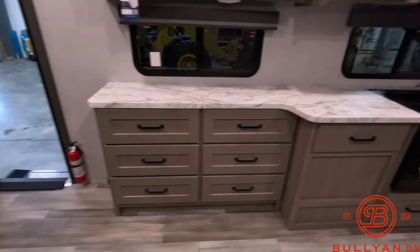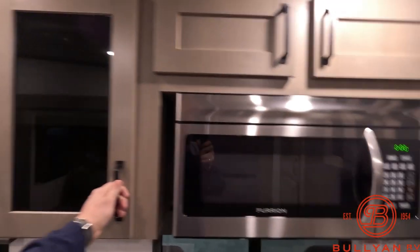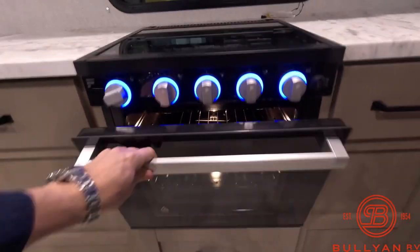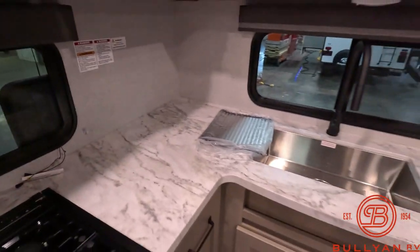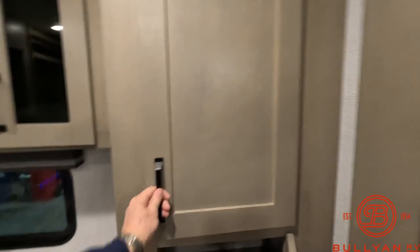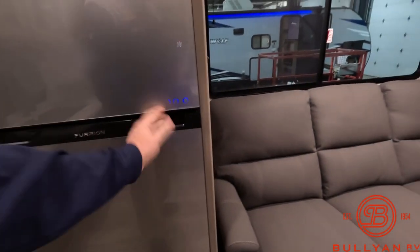Great storage — there is so much storage in this coach, it is very impressive. Big flat screen, cupboards everywhere you can imagine. Nice oven with a 3-burner cooktop, night lights. The counter space is amazing — if you like to cook, if you want room, you want storage, you want to pack a lot of food for the family, you've got it. Storage everywhere. Nice 12-volt fridge freezer.